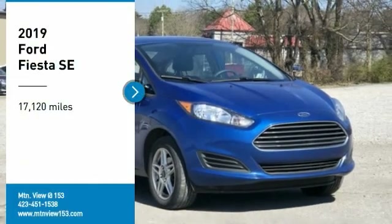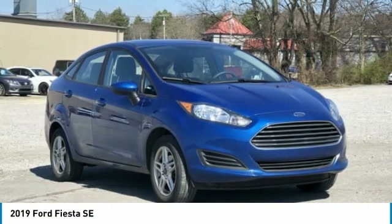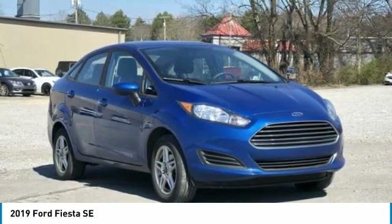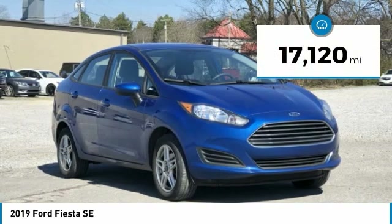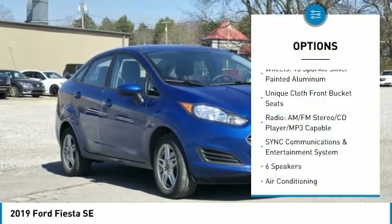Recent arrival. Clean Carfax. 2019 Ford Fiesta SE 4-door Sedan FWD 1.6L I4 Ti-VCT 6-speed automatic with PowerShift. Bluetooth, hands-free phone, service records available, fully detailed. We have all of your financing needs covered — ask us how to get pre-approved today.